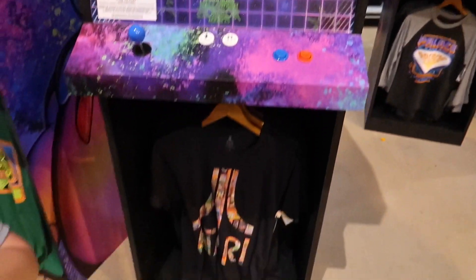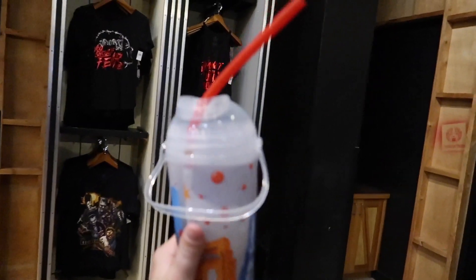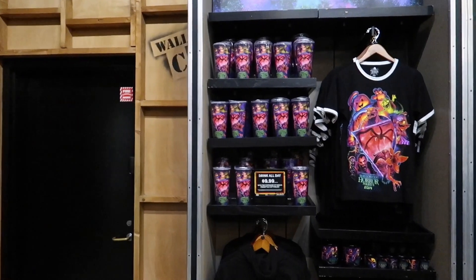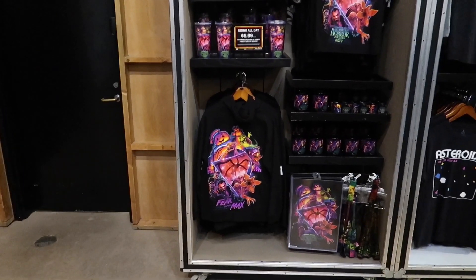Got an Atari shirt — very nice. We opted to get the regular Universal mug that has the handle and the straw for the refilling drinking action, versus the Horror Nights one, because none of the Horror Nights ones come with straws or a handle and it's just really annoying — like drinking coffee and we don't want to do that. Kind of a swing and a miss there, Universal.